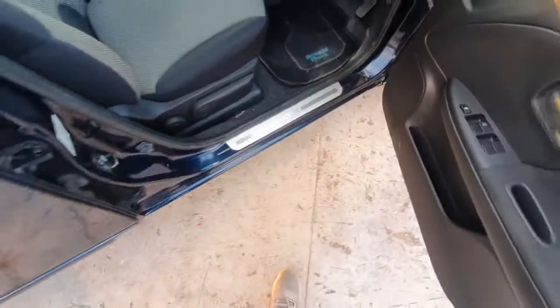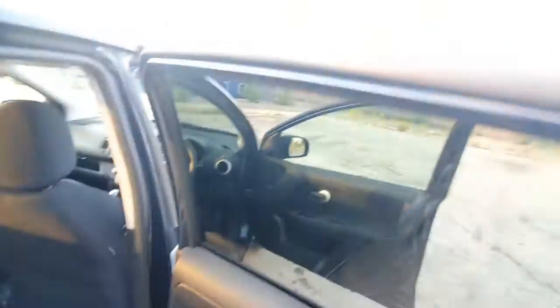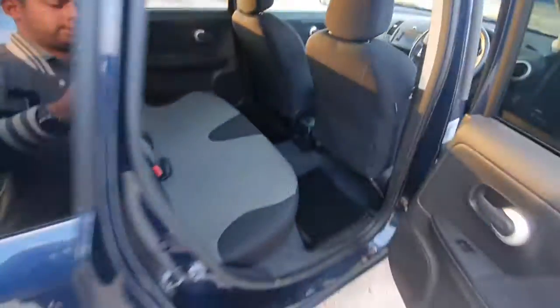It's got two keys as well, and a good service history. I'm just going to show you around the car — it's got tint to the back and it's nice and clean inside.